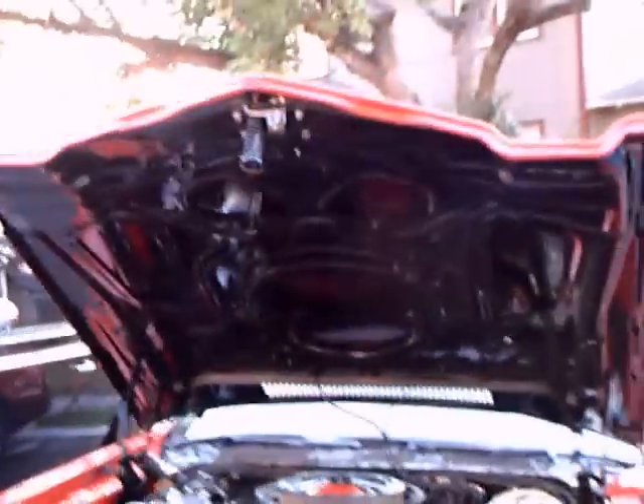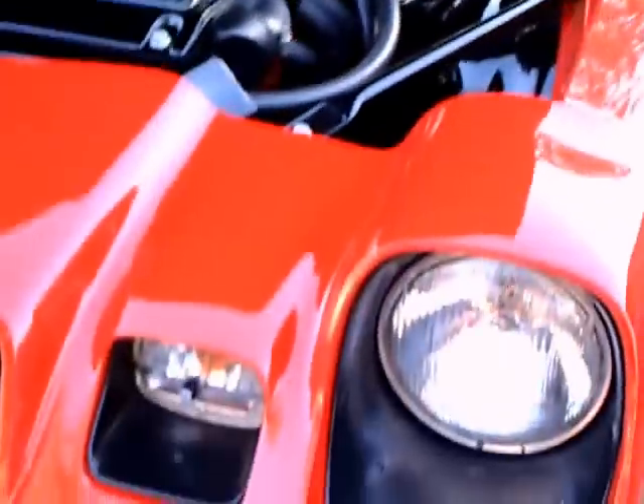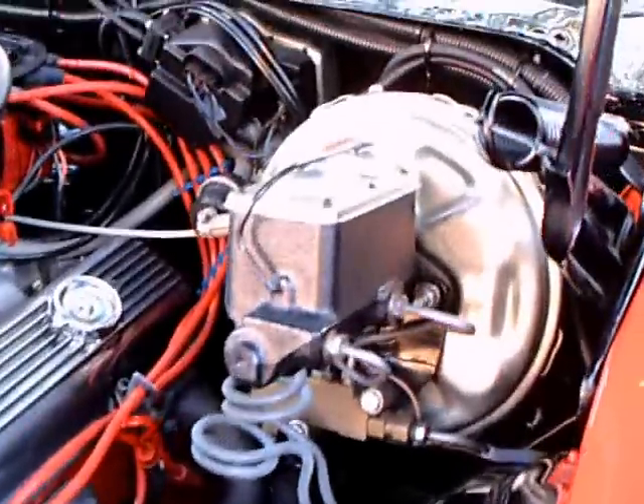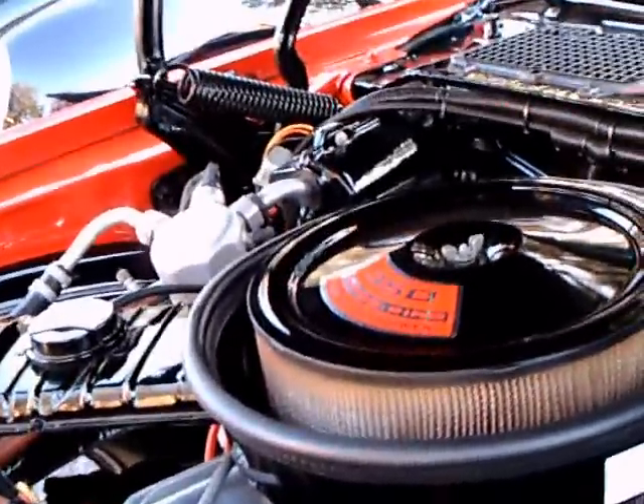I believe this to be a 79 Z28 Camaro. The paint on this car is outstanding. The engine compartment is also exceptional, as you can see. It has air conditioning and cal induction.